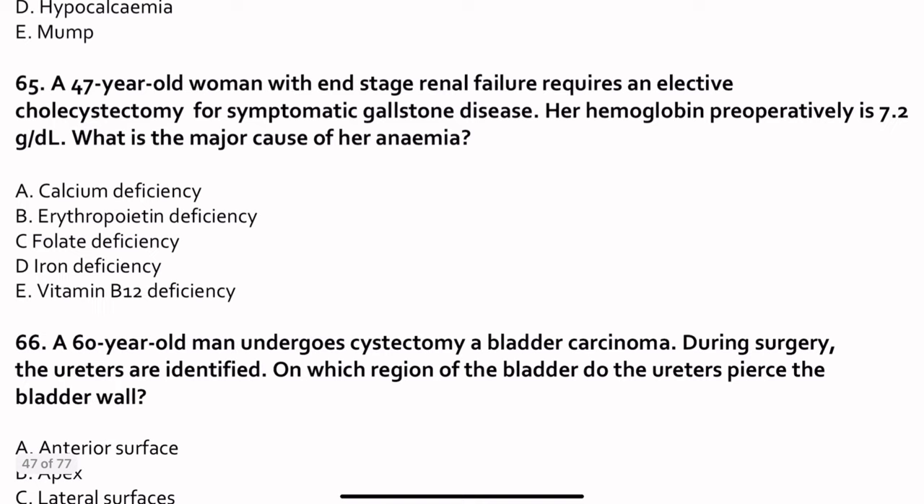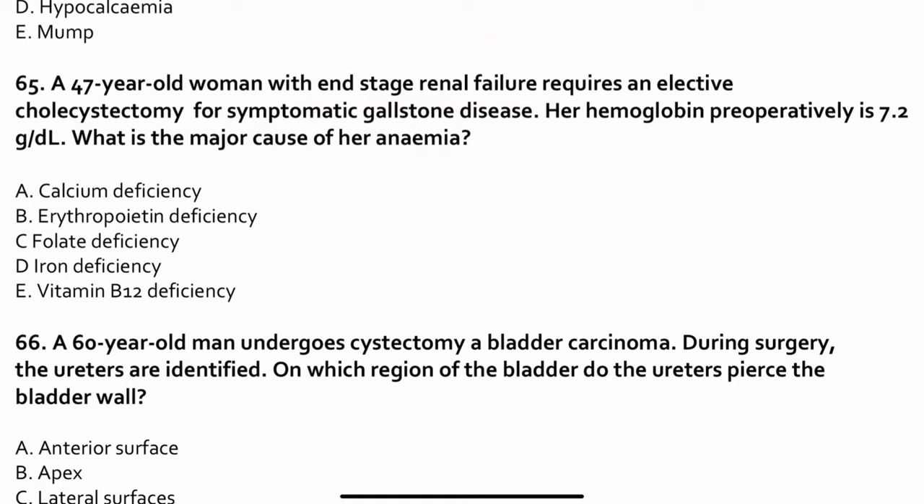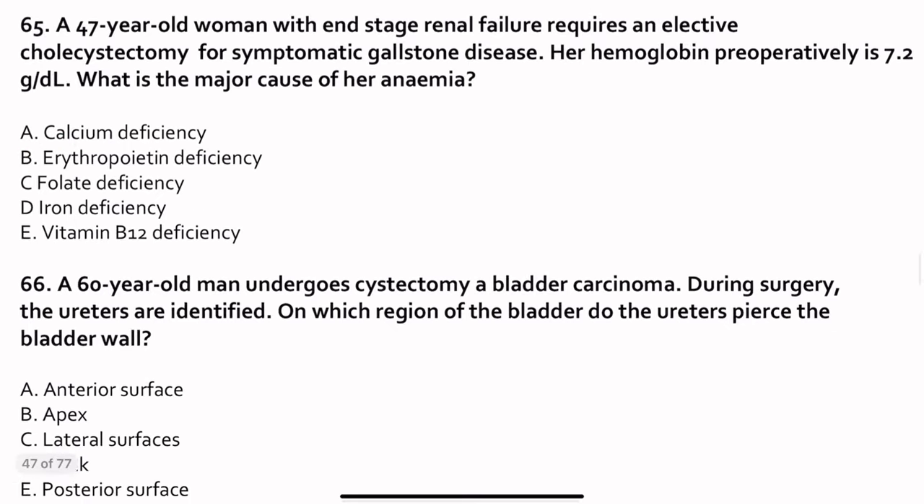Question 65. A 47-year-old woman with end-stage renal failure requires an elective cholecystectomy for symptomatic gallstone disease. Her hemoglobin is low at 7.2. What is the major cause of her anemia? With end-stage renal failure, always think about erythropoietin. Erythropoietin cannot be released normally — that is why the patient has anemia.